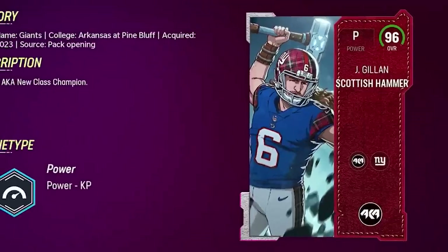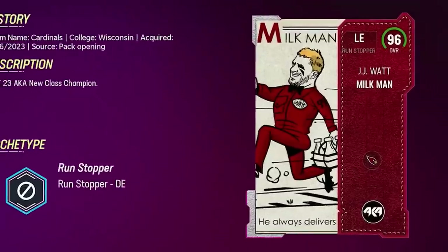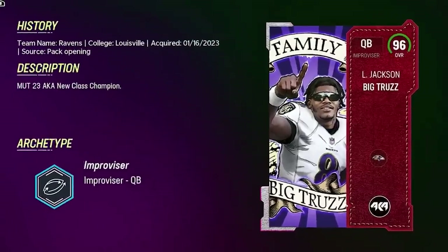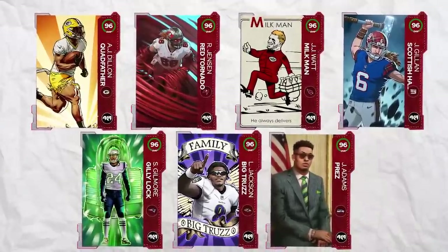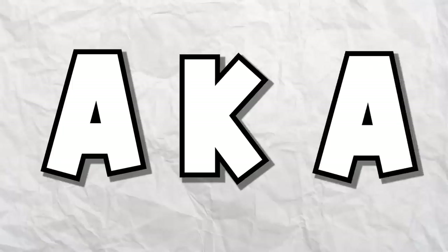The Quadfather! The Scottish Hammer! The Milkman — he always delivers. Big Truz! Cheetah! All these players and more are part of Madden's newest promo called AKA The New Class. It's basically current players with nicknames. It's hysterical. I love when they do stuff like this, and we're gonna build an insane team with a bunch of these players right now.